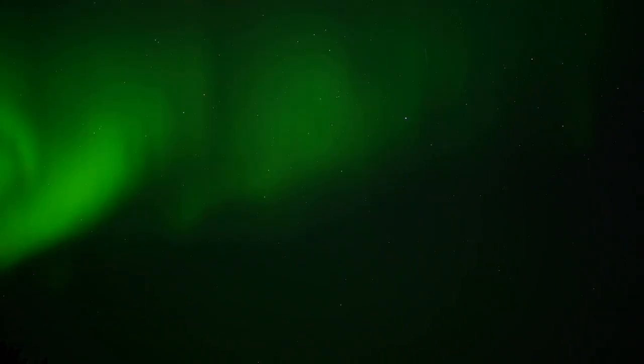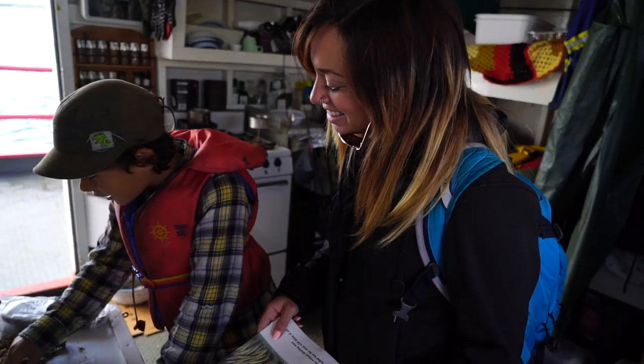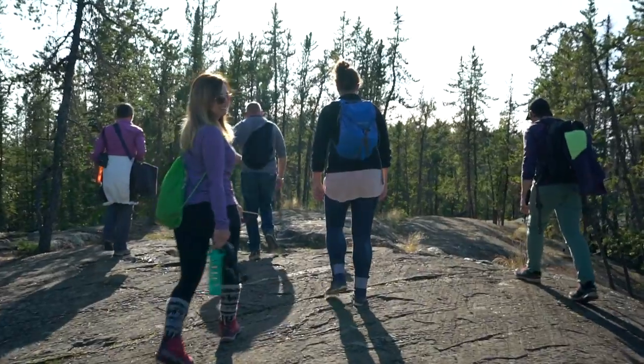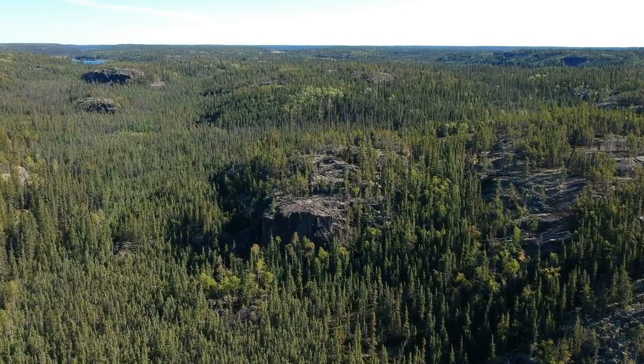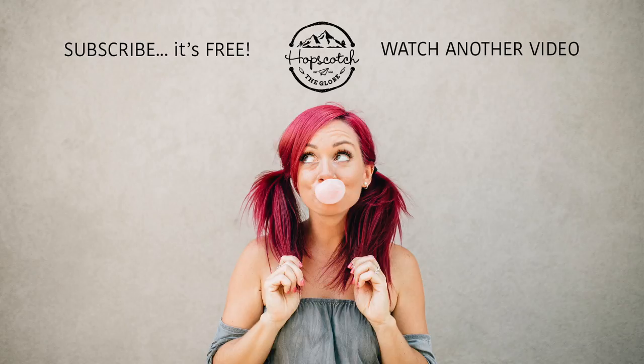Seeing the Aurora was one of the most incredible, spectacular moments of my entire life. Experiencing Northern Canada just makes me fall in love with this country even more when I didn't think it was possible. Have you seen the Aurora or have you been to Yellowknife? Let us know by leaving a comment below.